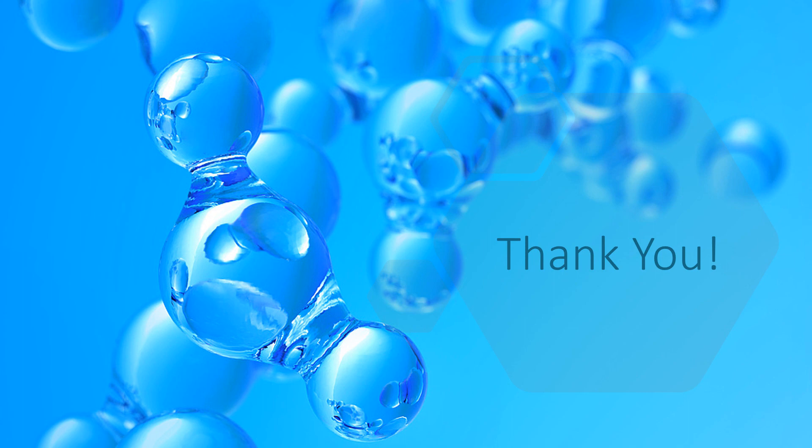That concludes my report on Brown's gas generation. Thank you very much for listening to this presentation, and I wish you all the best of health and luck. Thank you.